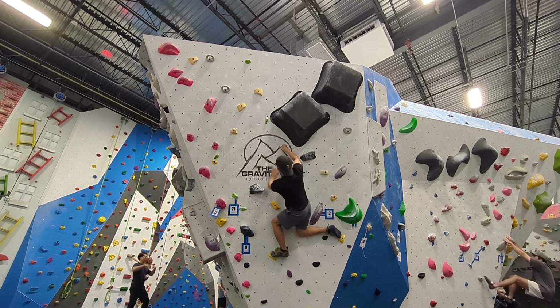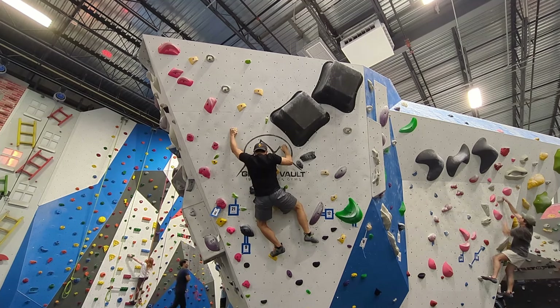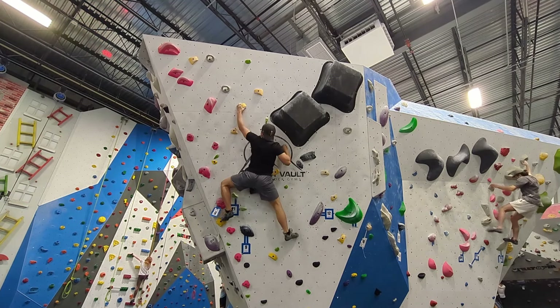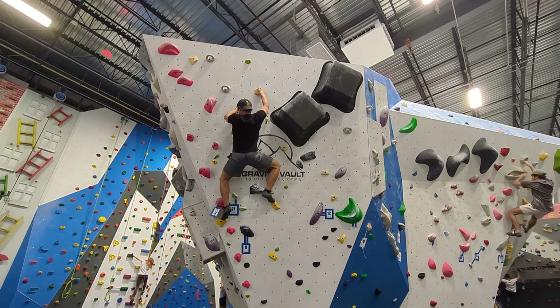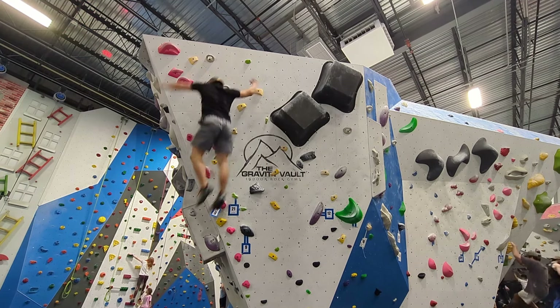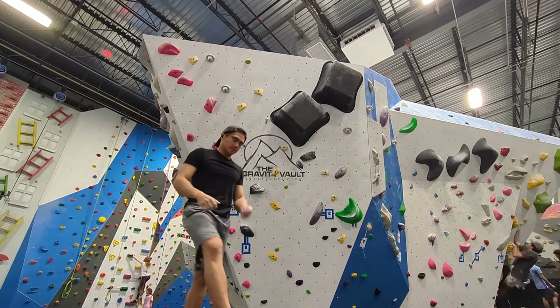After the drop knee, I focus on keeping my left foot on the hold and keeping my right foot stable. Unfortunately, I fall on the second to last move.